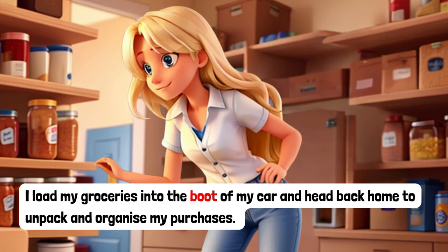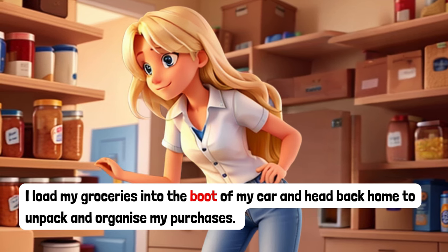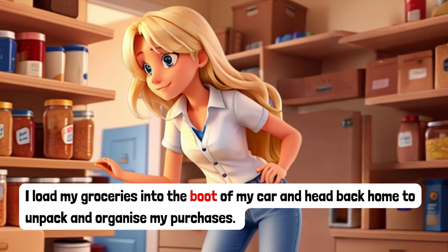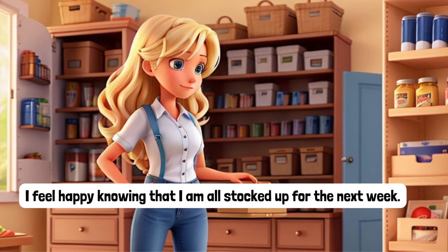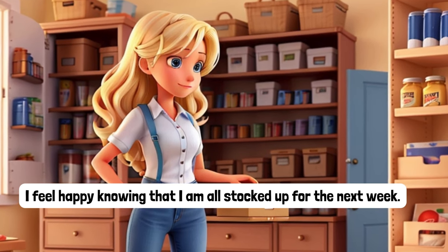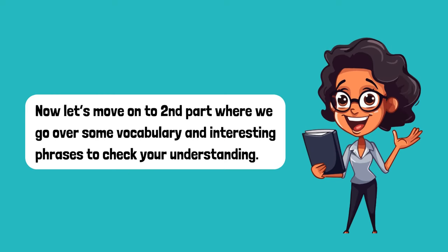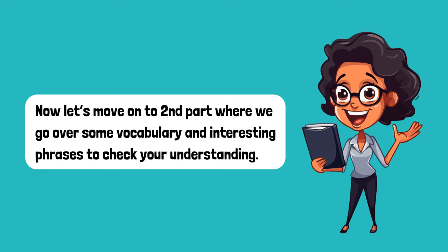I load my groceries into the boot of my car and head back home to unpack and organize my purchases. I feel happy knowing that I am all stocked up for the next week. That is the end of our story. Now let's move on to the second part where we go over some vocabulary and interesting phrases to check your understanding.